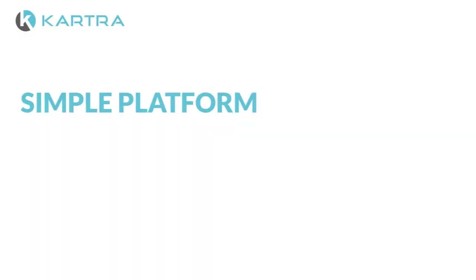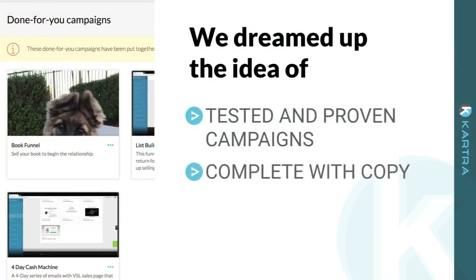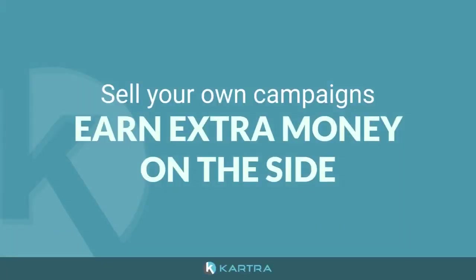We wanted to create a simple platform that visually lets you piece together campaigns that touch on every aspect of your business. And we didn't want it to be stressful, so we dreamed up the idea of tested and proven campaigns, complete with copy, designs, and automations, available to you at the press of a button. And we even wanted you to be able to sell your own campaigns and earn extra money on the side.